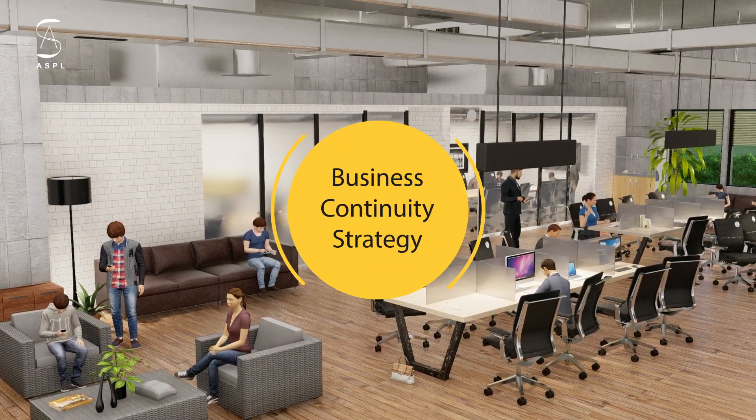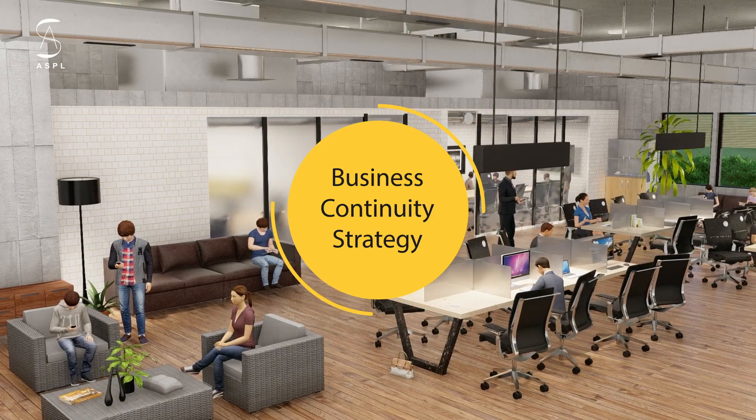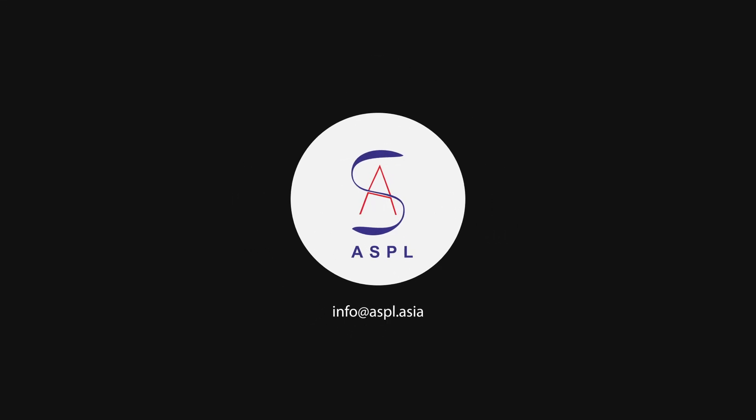Including biosecurity technologies in your business continuity strategy is the need of the hour. So secure yourself, your employees, your business, and your future. Create biosecure environments with ASPL.